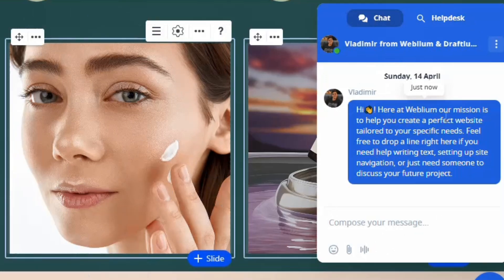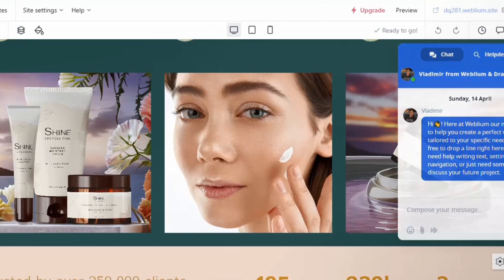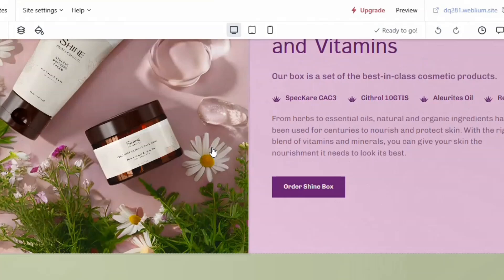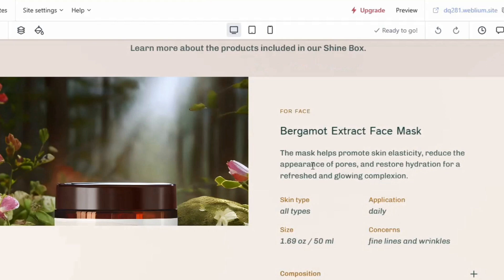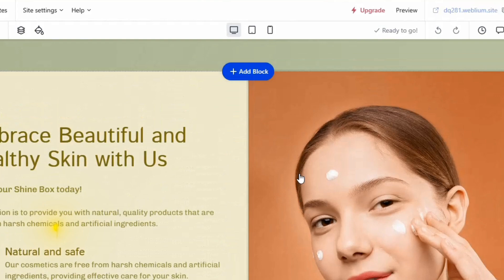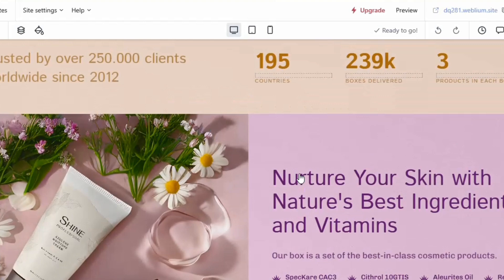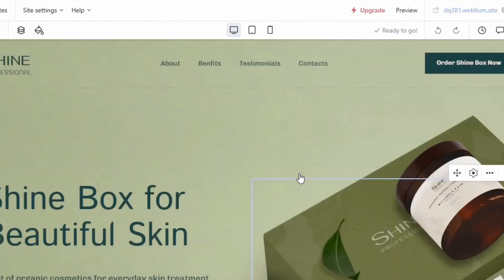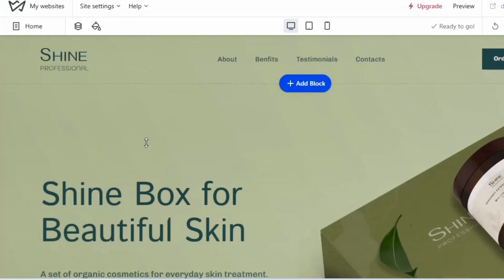There's a chat feature available in case you need help building the website — I'll close it for now. The website has everything it's supposed to have. To use Weblium, go to the link in the description. Everything here is simple drag and drop.